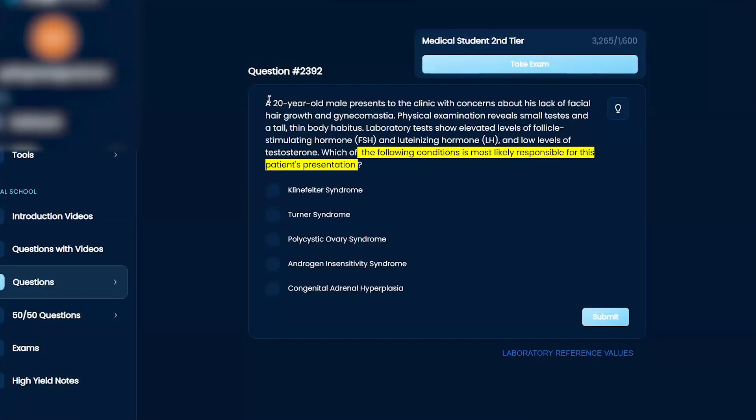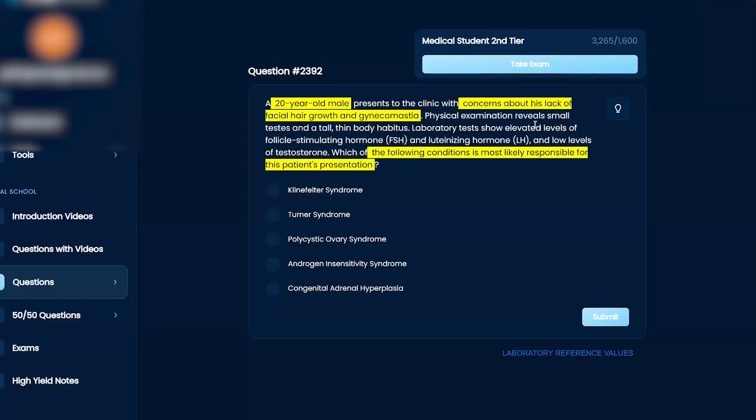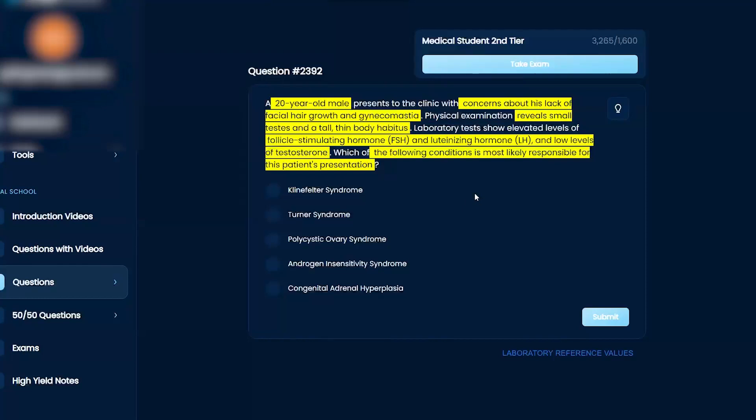A 20-year-old male presents to the clinic with concerns about his lack of facial hair growth and gynecomastia. Physical examination reveals small testes and a tall, thin body habitus. Laboratory tests show elevated levels of FSH and LH and low levels of testosterone. Which of the following conditions is most likely responsible for this patient's presentation?